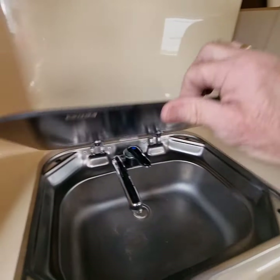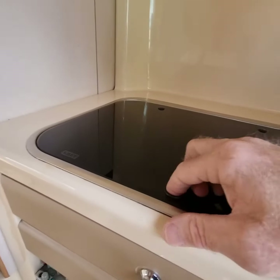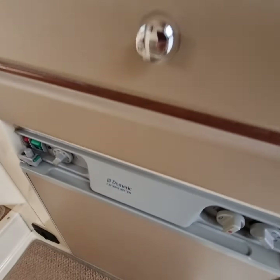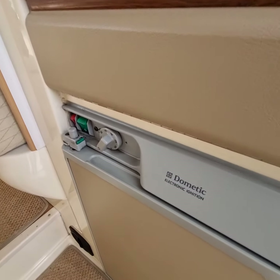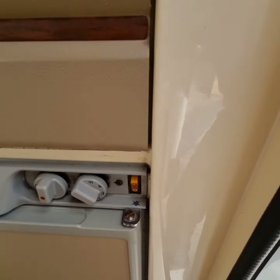To the left-hand side of the door we have your sink with cold running water. To the right-hand side we have a two-burner gas hob and a three-way fridge. It runs on 240 volt, 12 volt vehicle battery, and gas.